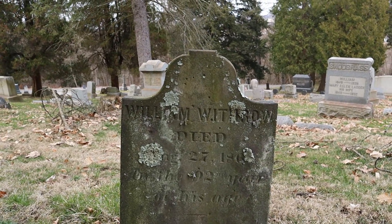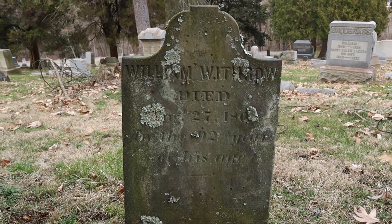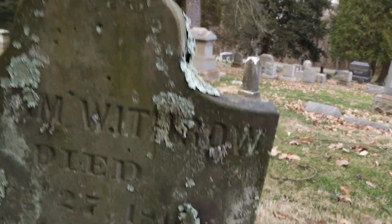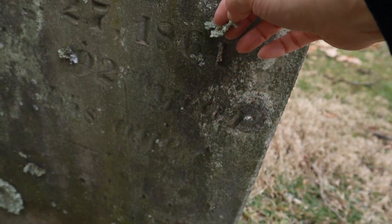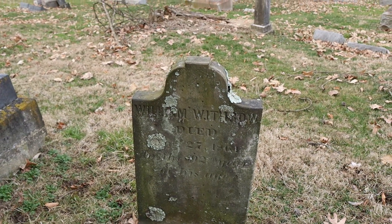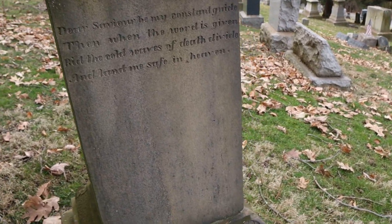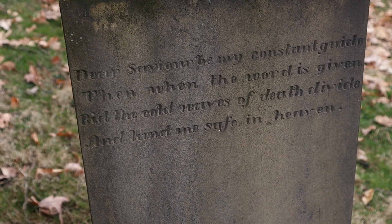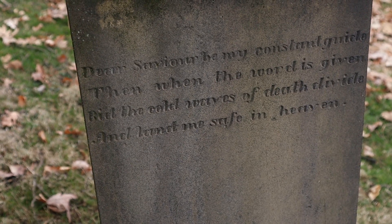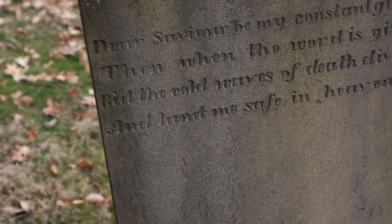This person would be 92 years old and they died in the 1860s — I think they did pretty good for back then, because a lot of people buried here are very young. The stone reads 1864, and the epitaph says: 'Dear Savior, be my constant guide. Then when the word is given, bid the cold waves of death divide, and land me safe into heaven.'